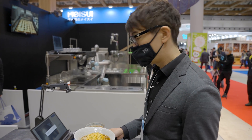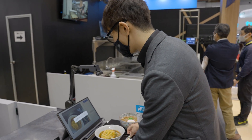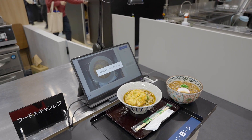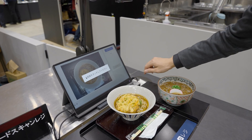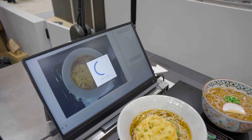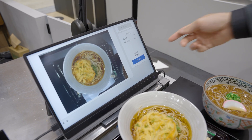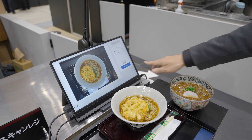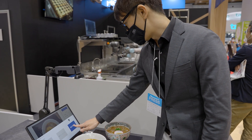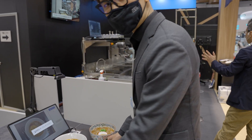If I put the tray here, it's going to map the price including the topping. Let's see — touch it — 600 yen, confirm. That's it, ready to eat.